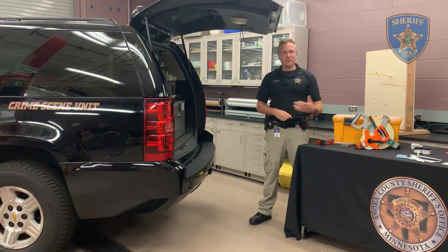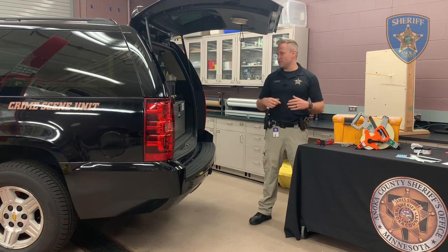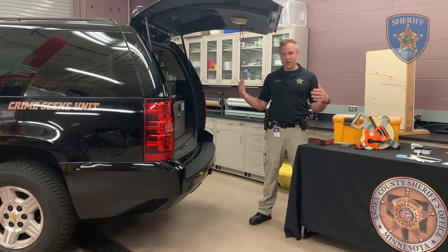Hi, I'm Shane Warnecke. I'm a detective here at the Enoka County Sheriff's Office and I work in the Crime Scene Unit. Here at the Enoka County Sheriff's Office this week we're celebrating Forensic Science Week, so I wanted to take some time and show you some of the stuff that we use here in the Crime Scene Unit.